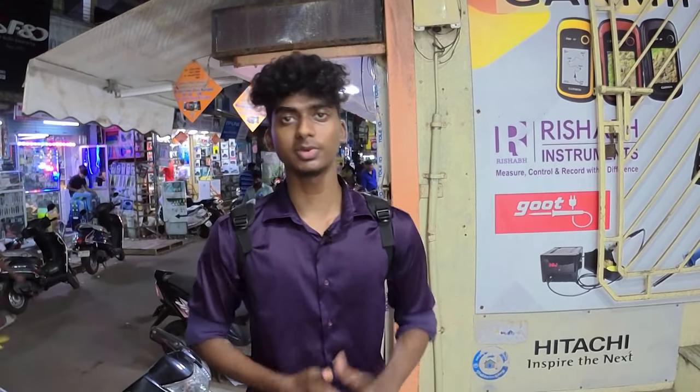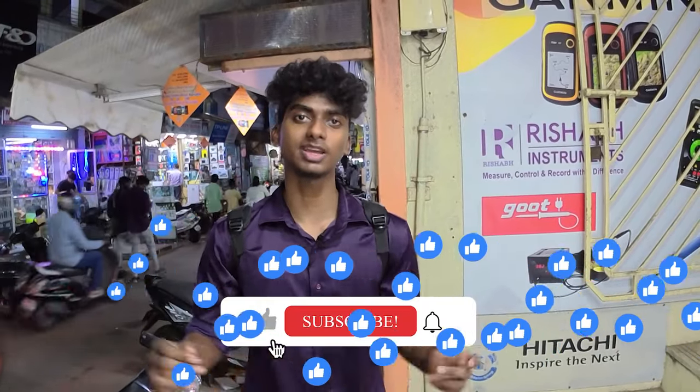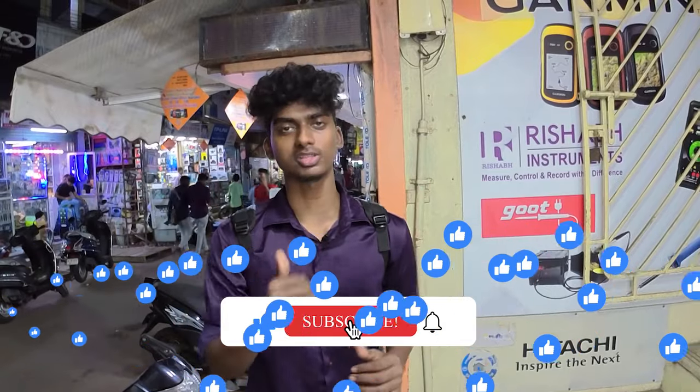This is a wholesale chain shop. We have to use the machines daily. So you can find this video useful. Subscribe and support me.